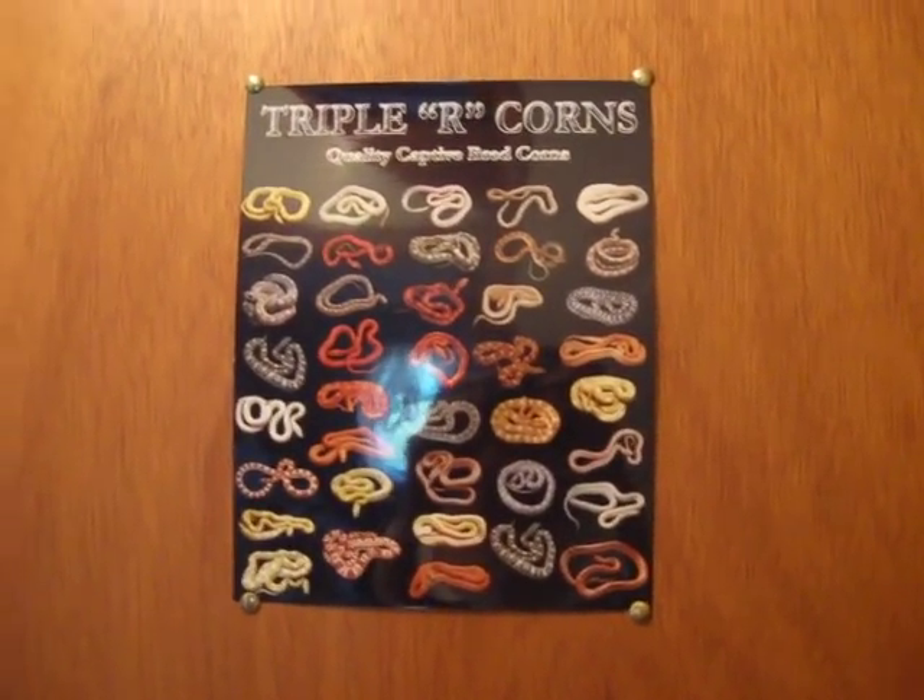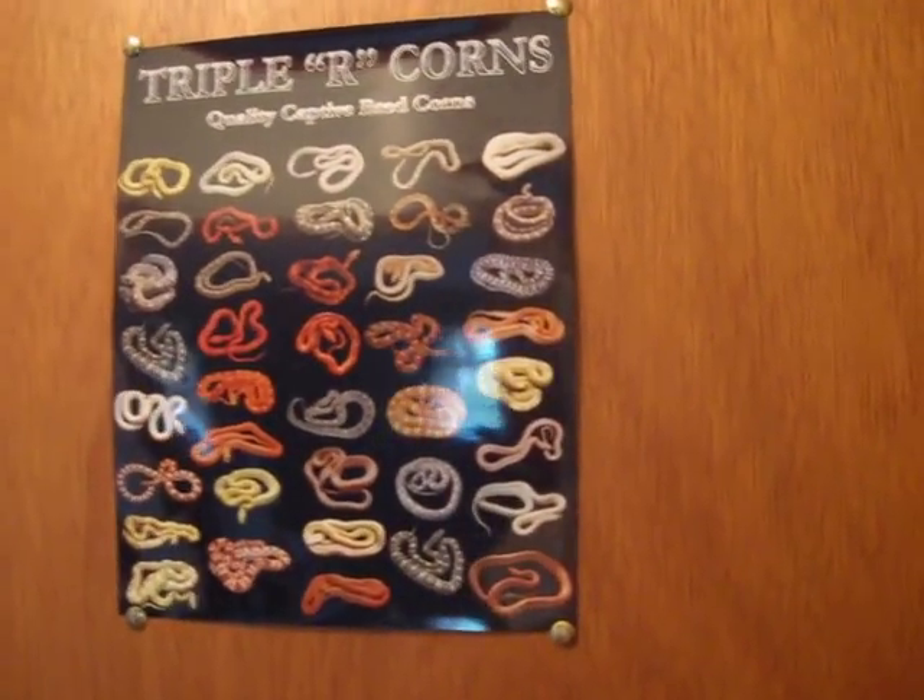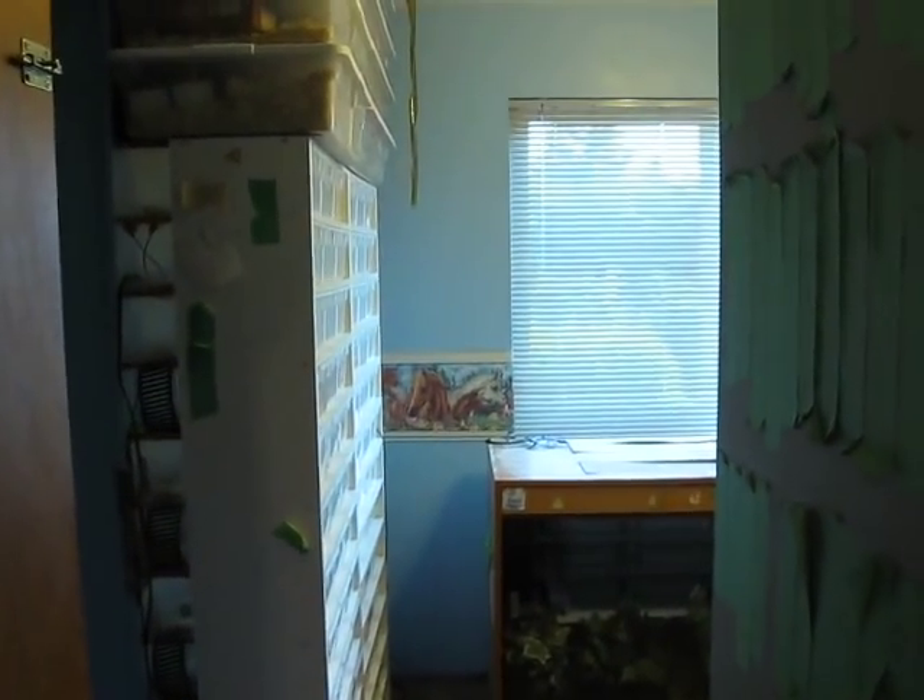Here we're going to do a little tour of Triple R's main snake room. At least half of things are done through here.